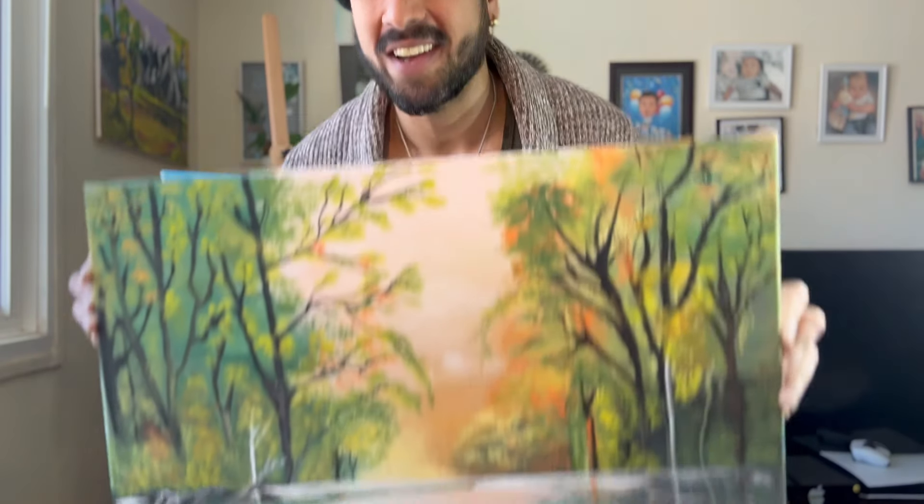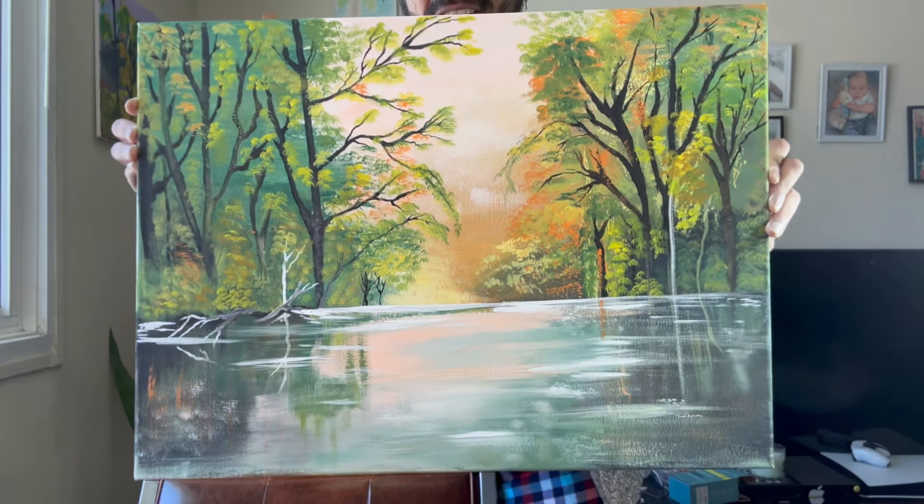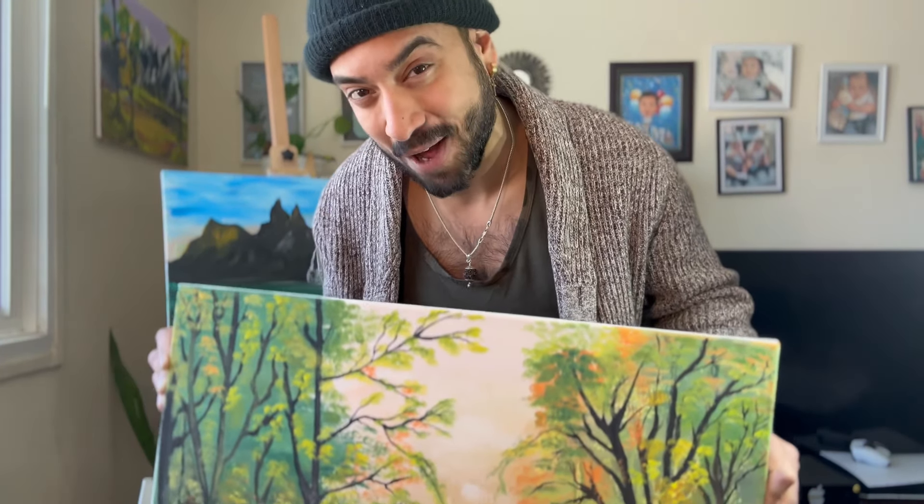Real fast, before we go any further, I did a painting yesterday. Let me know what you guys think about it down in the comment section. I would greatly appreciate it — this is also one of my hobbies as well. Thank you.